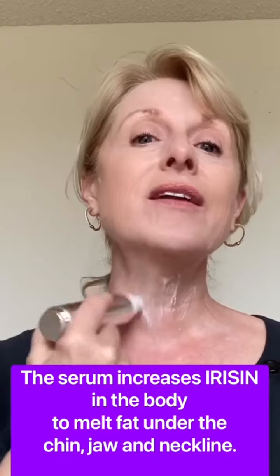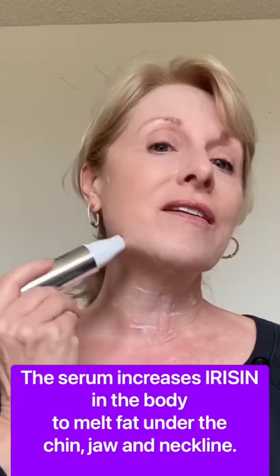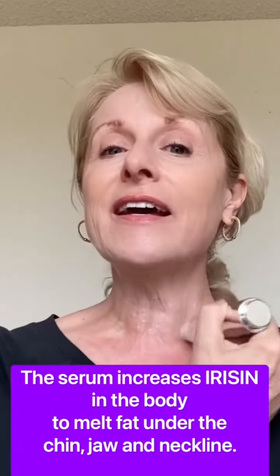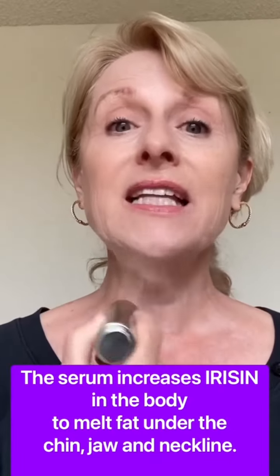It's super easy to use. You just use the pump and get some product on the roller and you use motions up and down, back and forth, all along the chin line, the jaw, the chin here, and the neck. I have a really creepy area right here and it's a little bit loose.